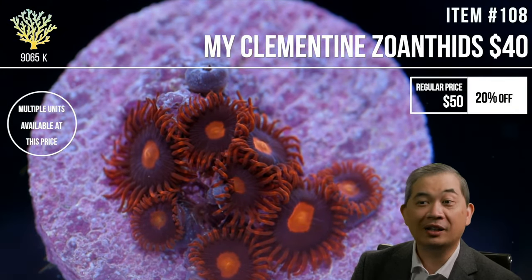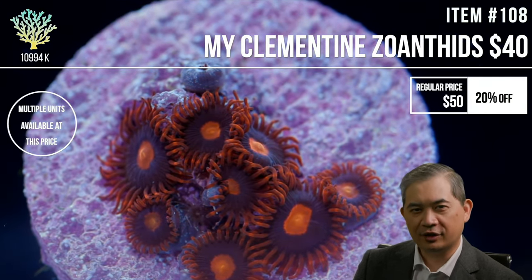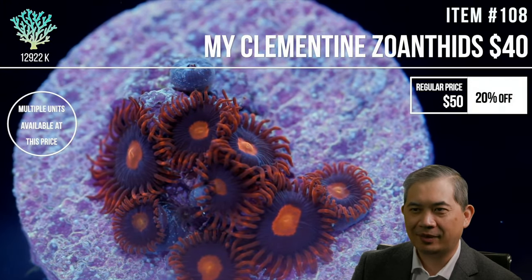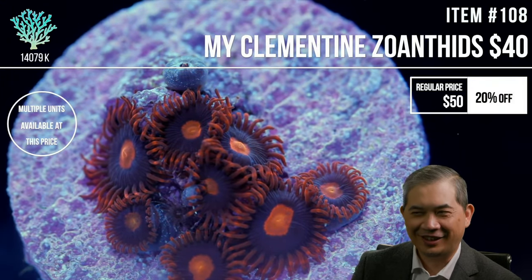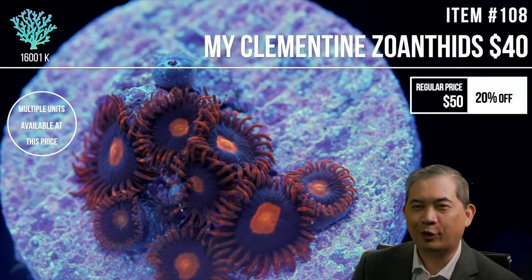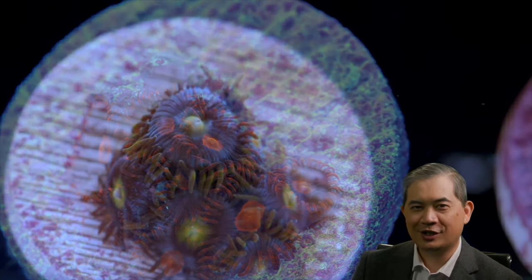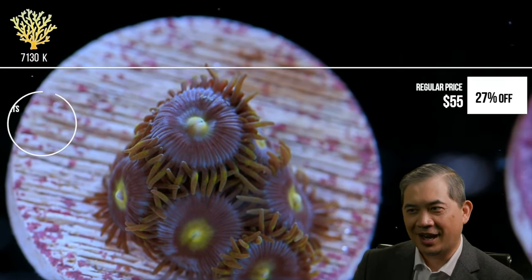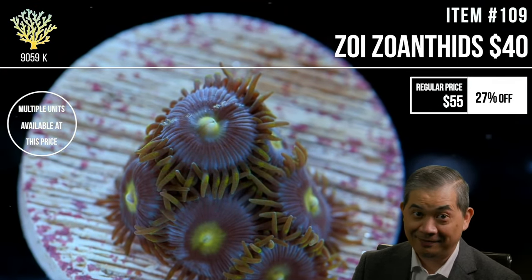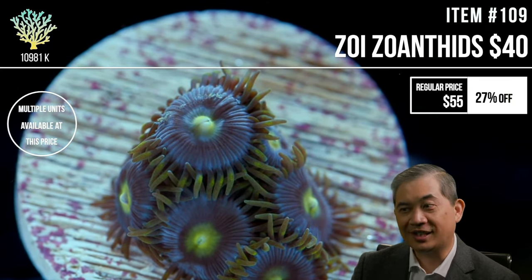I would not recommend the velvet nudibranchs that eat flatworms. They do eat flatworms — that's not in question — but the problem is sometimes the flatworms are too toxic for them. We've had them come in, start sniping away, and then 20 minutes later they just roll over and die. I tend to stay more towards the damsel end of the spectrum for red planaria control.